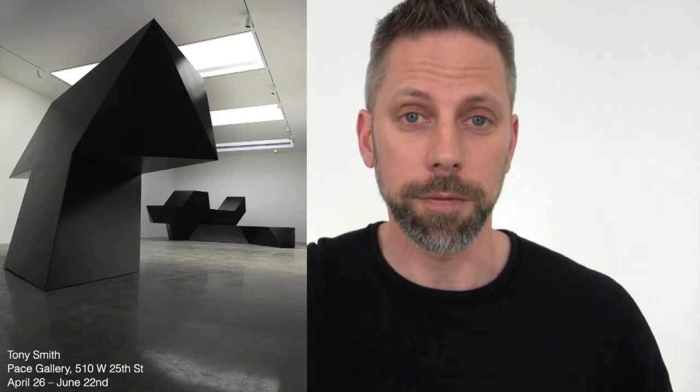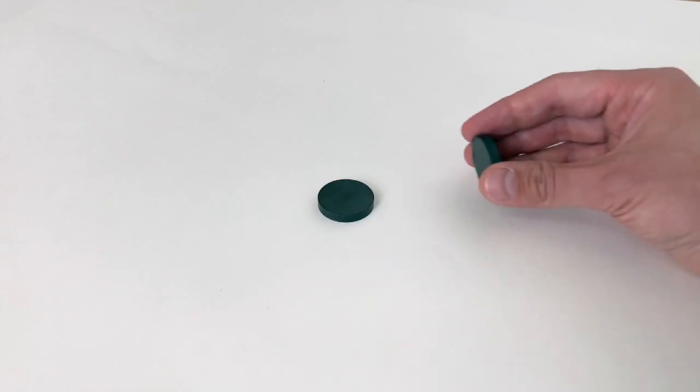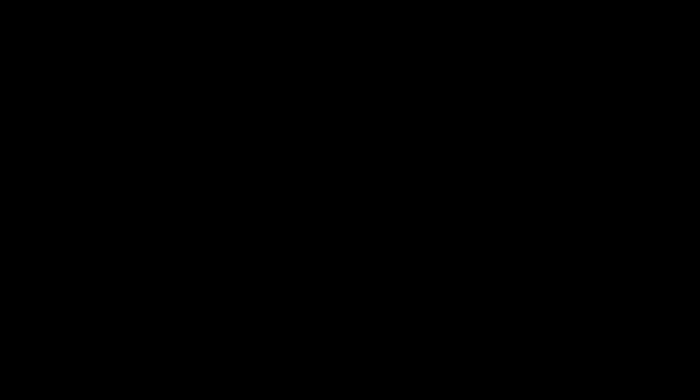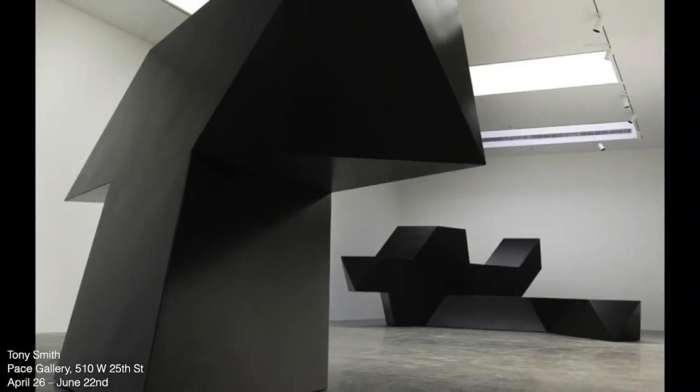The exact opposite would be the sculpture of Tony Smith, which is currently on view at the Pace Gallery in New York City. When you see these indoors, there's a similar but opposite phenomenon. If you get within a certain distance, you can start to feel a repulsion — because from up close they look like this, and they require you to step back.